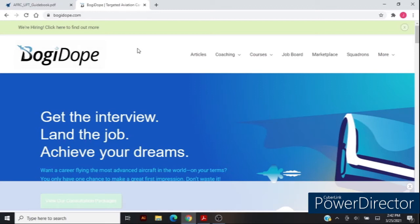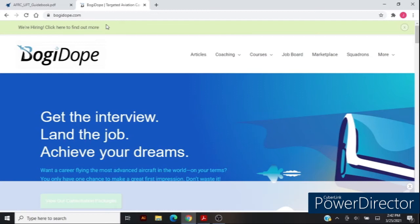So we talked about the cover letter, the resume, how to put a packet together, and all the contents you need. I want to show you a couple more resources. Bogey Dope is going to be an excellent resource for you, as well as the Air Force Reserve UFT guidebook. So right here I've got the Bogey Dope website — if you click on 'Articles' at the top, there's an article I wrote a couple months ago.